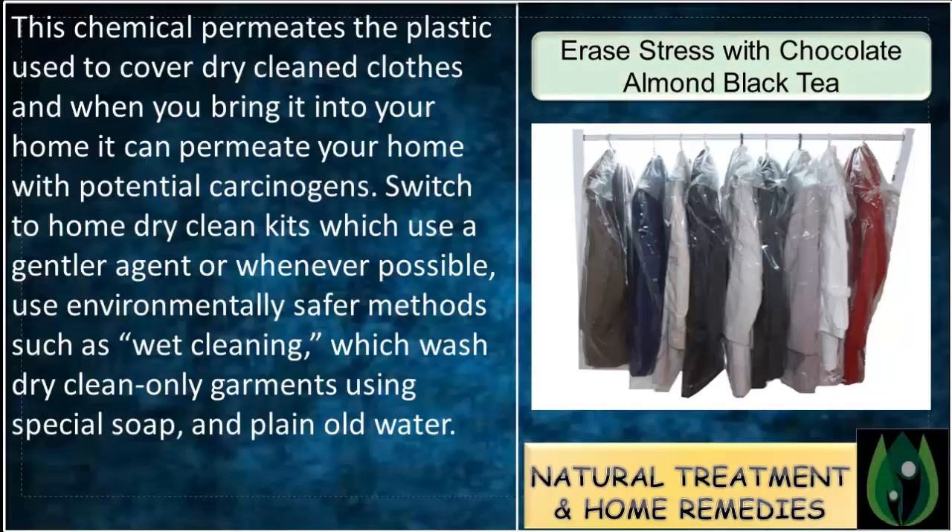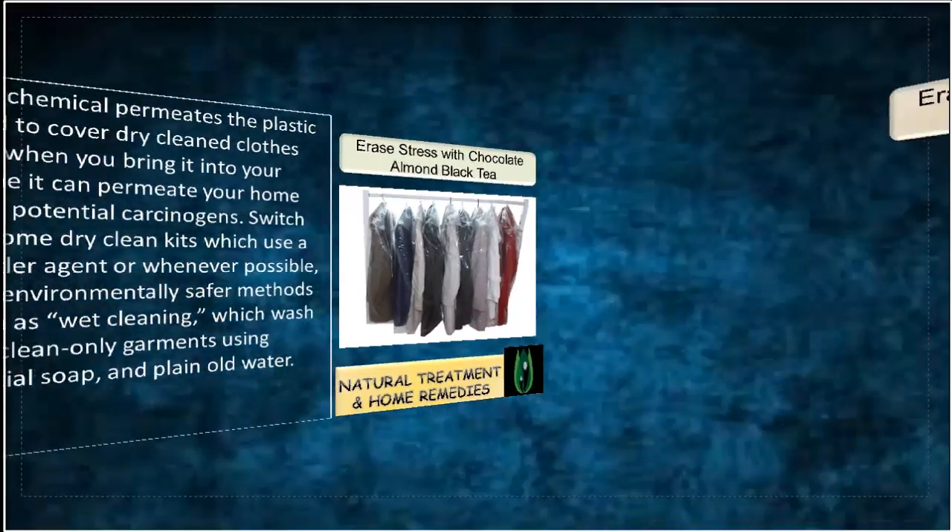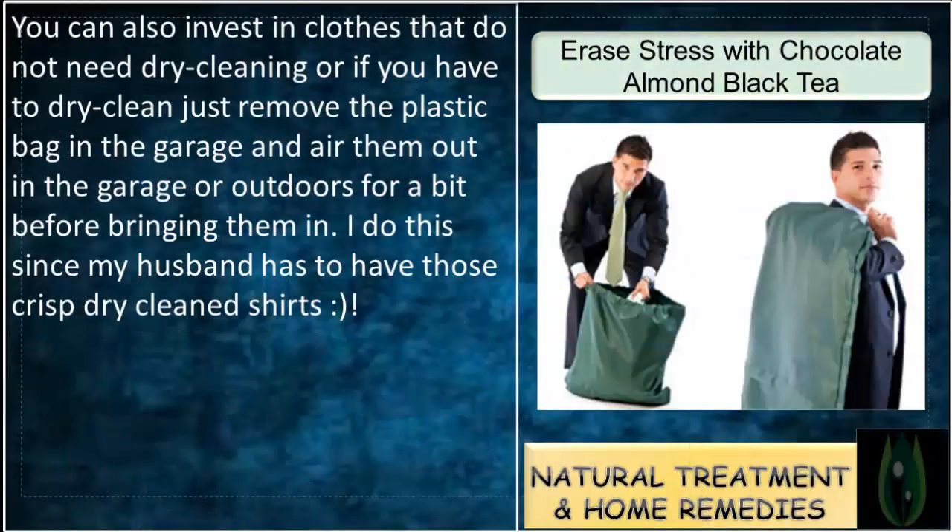Switch to home dry clean kits which use a gentler agent, or whenever possible use environmentally safer methods such as wet cleaning, which washes dry-clean garments using special soap and plain old water. You can also invest in clothes that don't need dry cleaning, or if you do dry clean, remove the plastic bag in the garage and air them out outdoors for a bit before bringing them in.